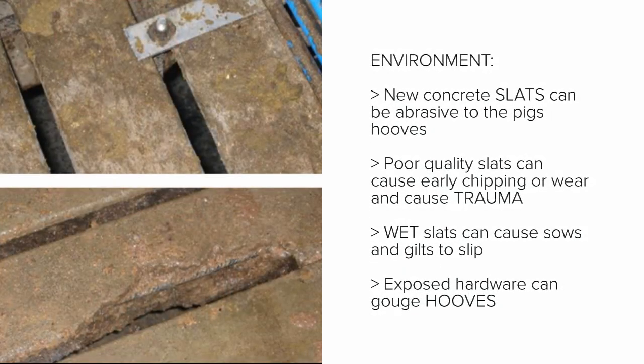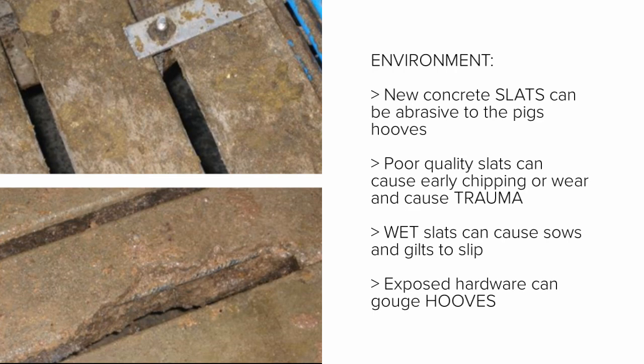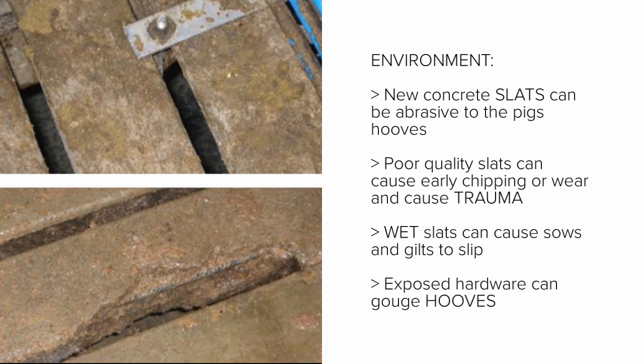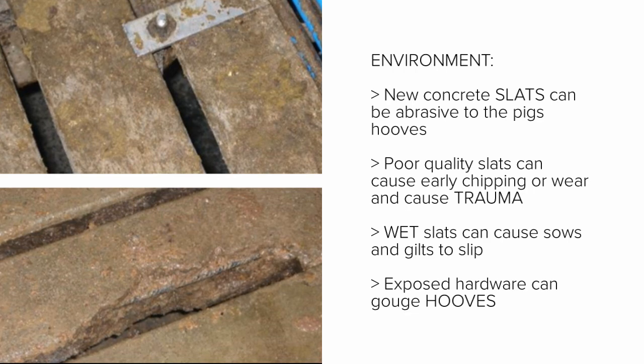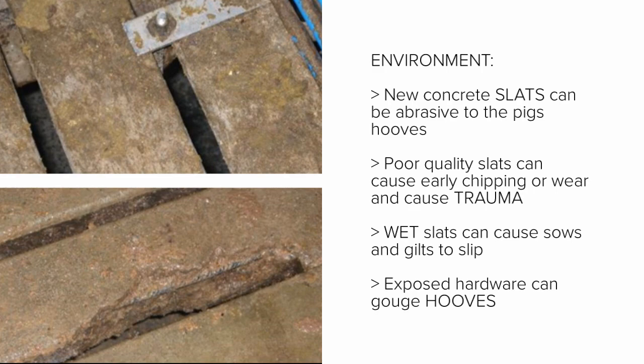In these pictures we will take a look at environmental causes. New concrete slats can be abrasive to the pig's hooves. Poor quality slats can cause early chipping or wear and cause trauma. Wet slats can cause sows and gilts to slip, and exposed hardware can gouge the hooves.